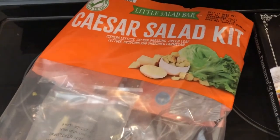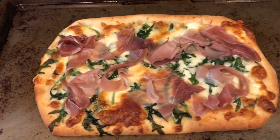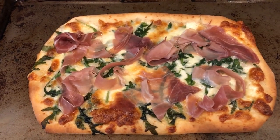With the flatbread I am serving a Caesar salad — this is the Caesar salad kit from Aldi. We'll just serve this at the table.